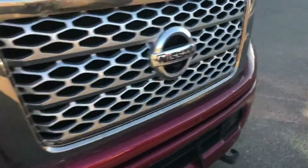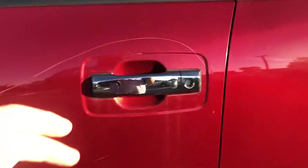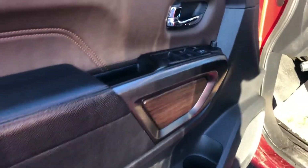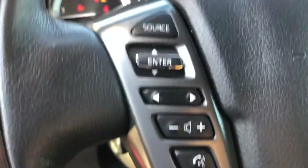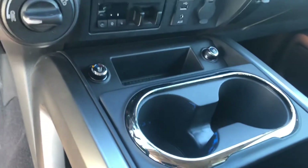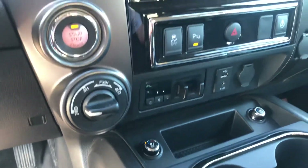Now, this one is loaded up. It's got the navigation, the rear-view camera — actually a 360 camera — leather, and the Rockford Fosgate stereo. The interior's nice. This one's got 83,228 kilometers on it. Heated and cooled seats, trailer brake built in, and parking sensors.